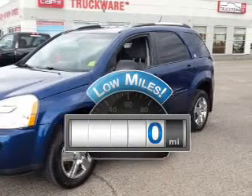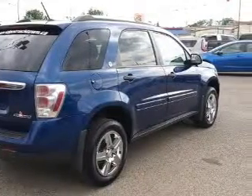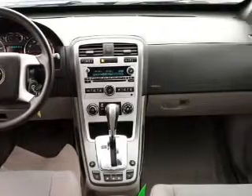Get more for your money with this vehicle that features low mileage and dependability. The powertrain includes front-wheel drive with a solid six-cylinder engine driven by a five-speed automatic transmission.